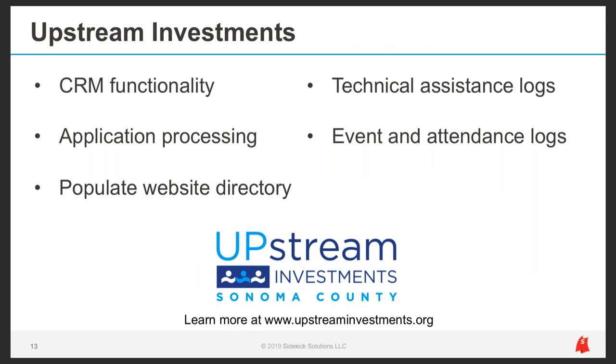FY&C is only one of multiple programs we operate in Apricot. Upstream Investments is another — a team within PRE that maintains a public directory of evidence-based programs called the portfolio. Upstream advocates for evidence-based practices, provides training, technical assistance, and relationship building, primarily using Apricot as a constituent relationship management system. They process applications, track outreach activities, log events and attendance, and also use Apricot to populate their searchable website directory, saving time and giving constituents access to portfolio data on the web.